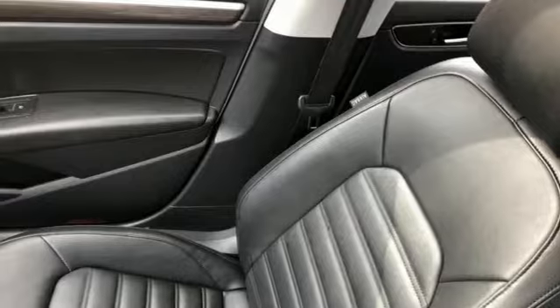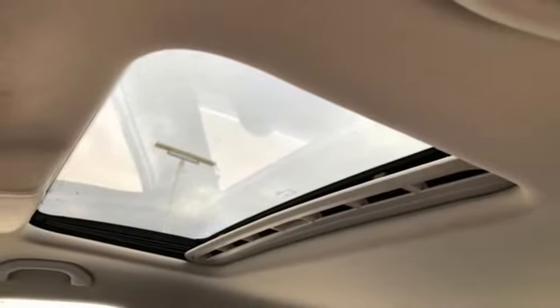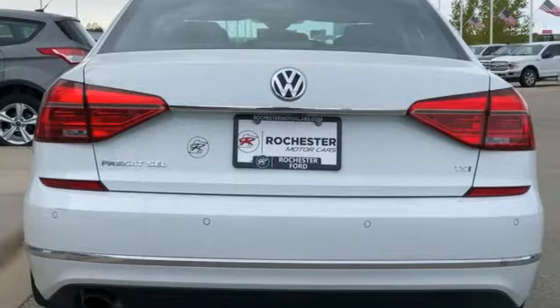Intercooled turbo inline four-cylinder engine, hands-free liftgate, gas pressurized shocks, and heated leather bucket seats.